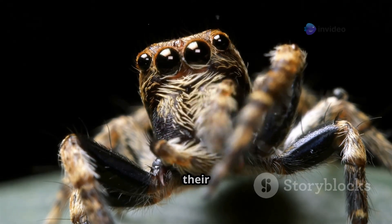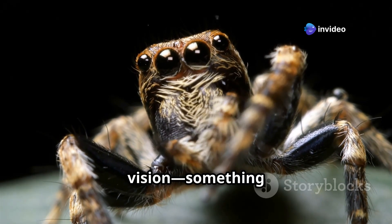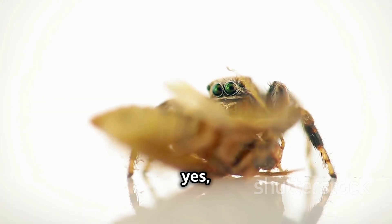They're easily recognized by their large front-facing eyes, which give them exceptional vision — something rare for spiders — and their compact, fuzzy bodies. And yes, their eyes are as cute as they are functional.